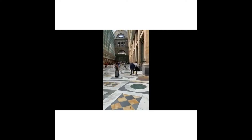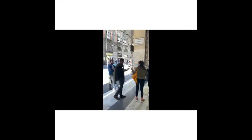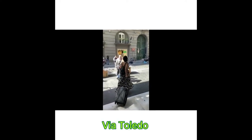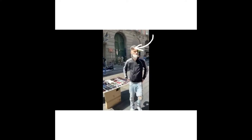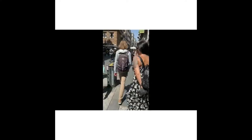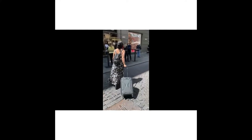Today we are going to Via Toledo. Toledo street is a very long touristic street full of bars, people, and shops. Then we're just gonna cross the road and go to a square.